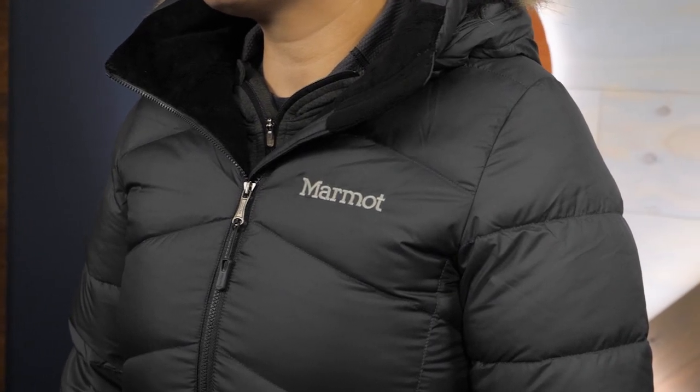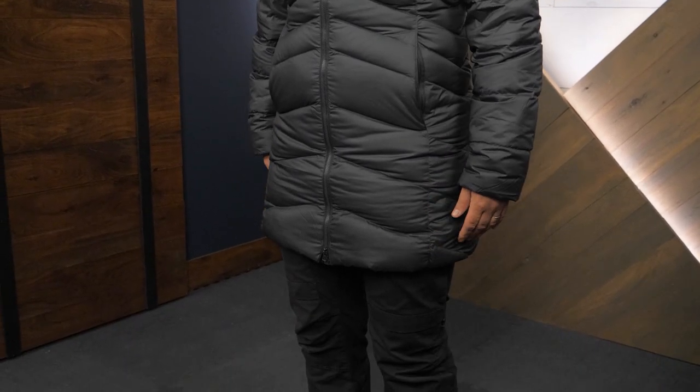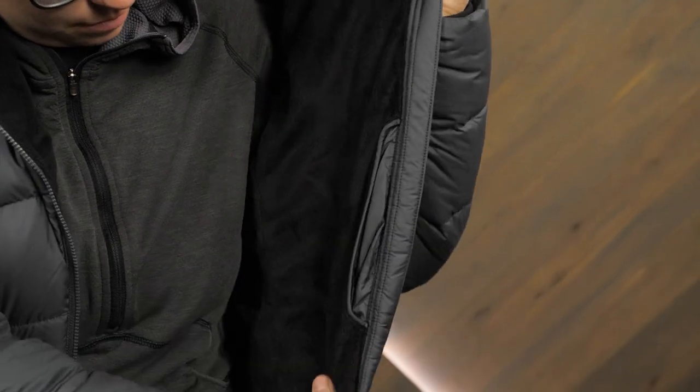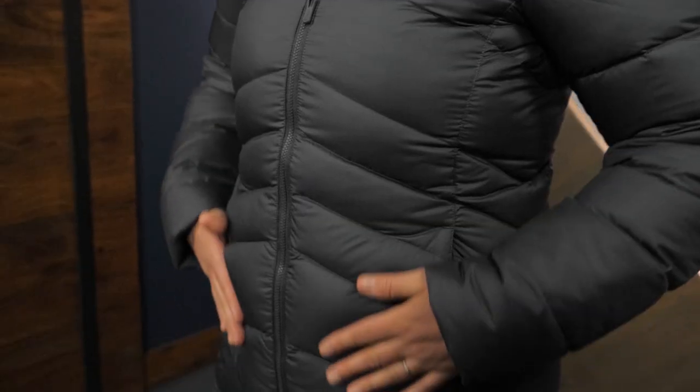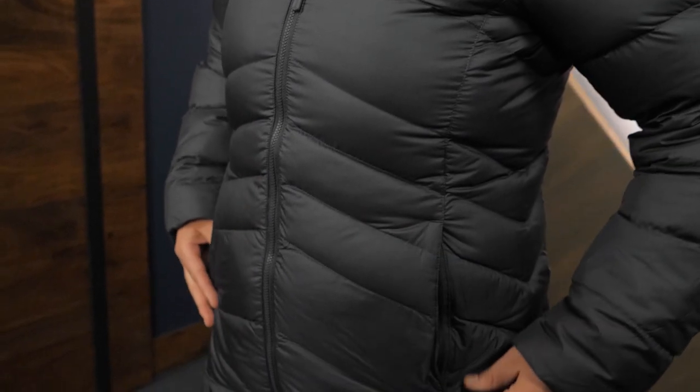The exterior is wind and water resistant, which keeps snowmelt from sneaking in. And the interior is filled with lofty down insulation to trap your body heat. You'll notice details like different sized baffles and other stylish aesthetics that make this a great downtown coat.